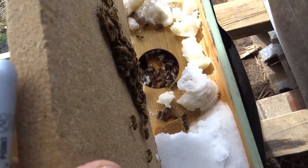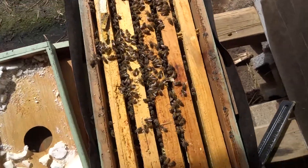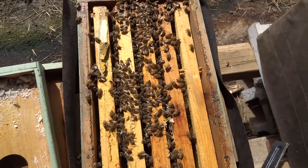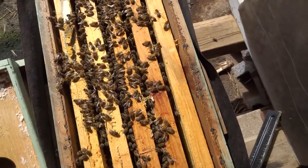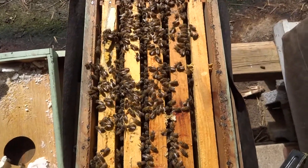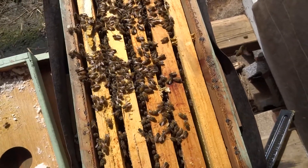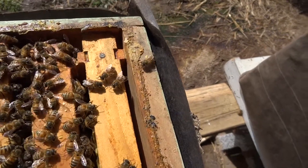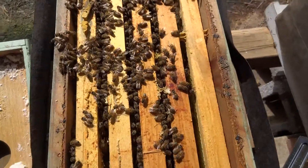I went down and looked at the brood nest and they do not have much honey stores left at all — just a little bit on this frame. They are eating the fondant and it's all clean. I saw eggs and some capped brood, but she's still not in full laying mode yet. The bees are bringing pollen in, which is good, and I'm going to feed them sugar water from here on out.